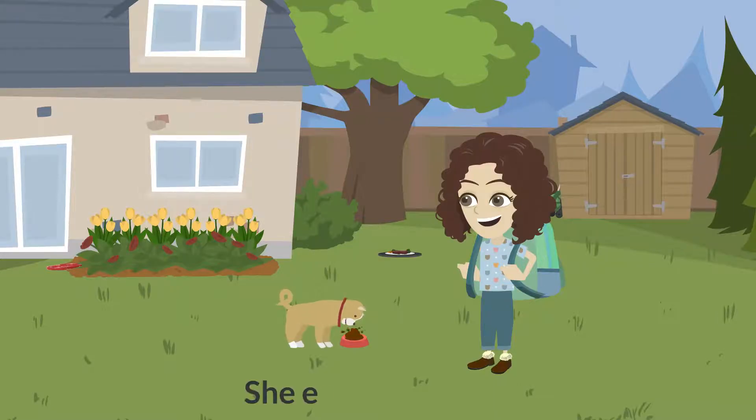She eats her treats. Can you find the verb for me in this sentence? Great work. Eats is a verb.